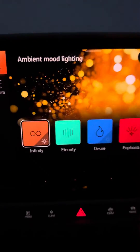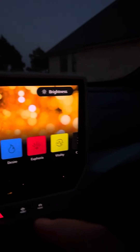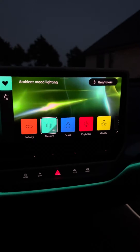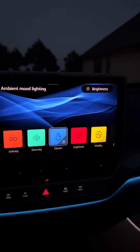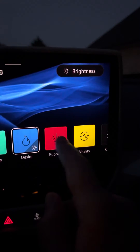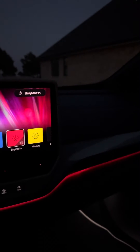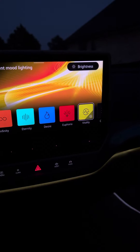So here's Infinity — we'll get all sorts of orange in the car here. And then let's do a little Eternity. And then Desire, otherwise known as blue. Euphoria, which is really actually kind of cool. Red. And then Vitality, which is sunny and yellow.